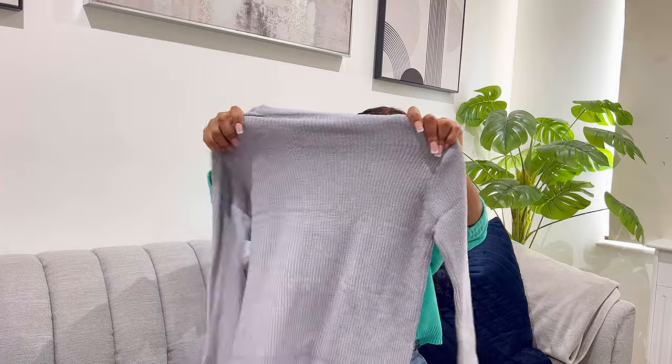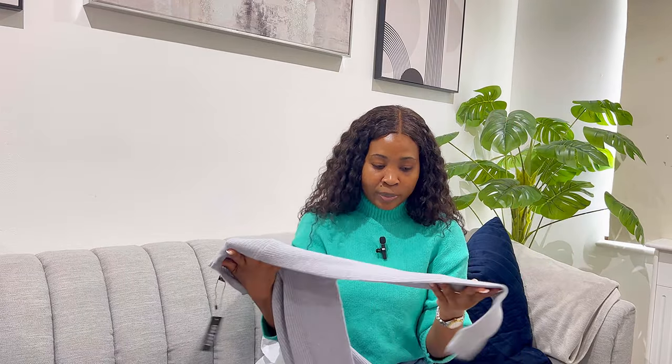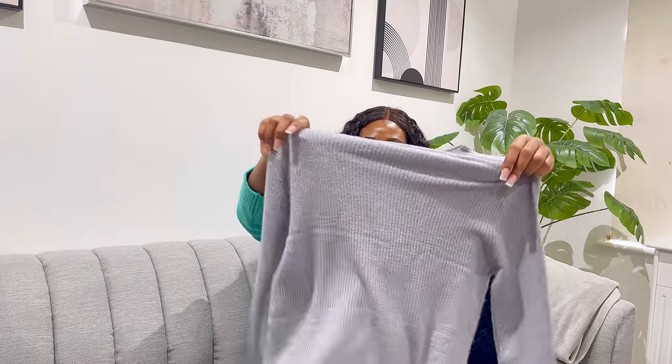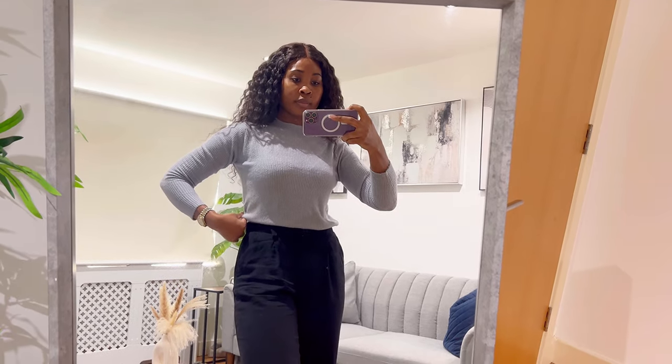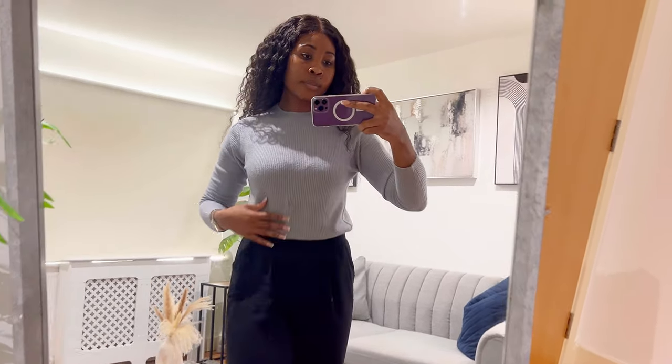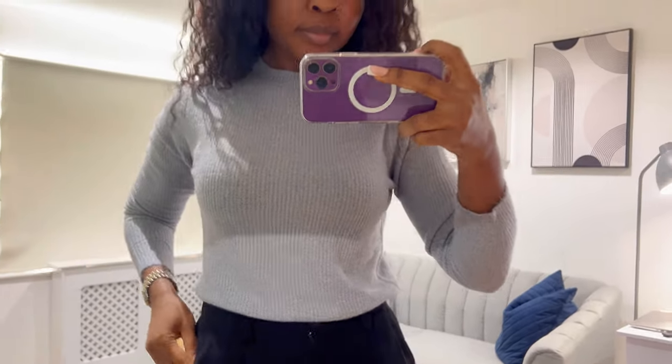This next one is a basic crew neck jumper and the quality is not giving — I'm not going to lie, straight off the bat I think I'm going to return it. It's one of those jumpers that after one or two wears or one wash, that's the end of it. It's already bringing out fluffy bobbles, so I'm definitely going to return it. I got this in a UK size medium, so in terms of fit it should be fine, but the quality is just not it.